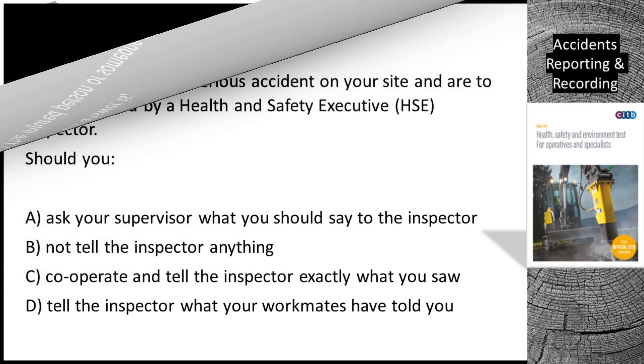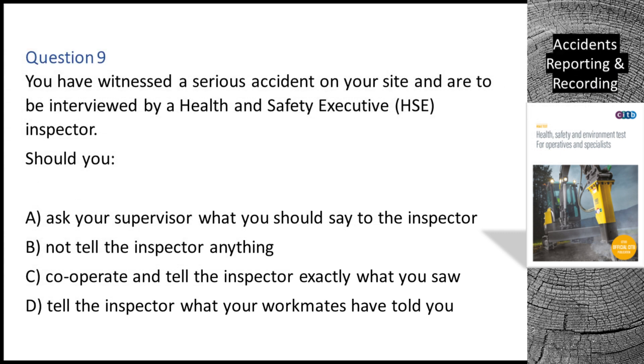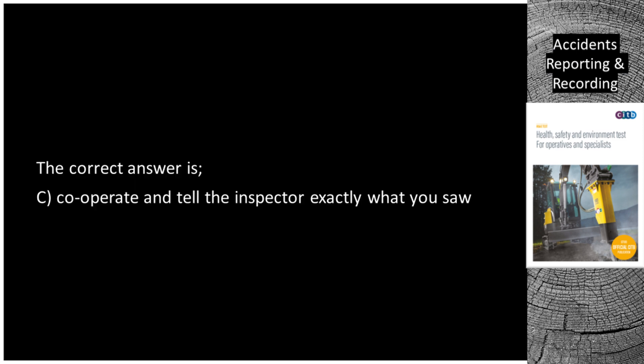Question 9. You have witnessed a serious accident on your site and are to be interviewed by a Health and Safety Executive (HSE) inspector. Should you: A. Ask your supervisor what you should say to the inspector. B. Not tell the inspector anything. C. Cooperate and tell the inspector exactly what you saw. D. Tell the inspector what your workmates have told you. The correct answer is C: cooperate and tell the inspector exactly what you saw.